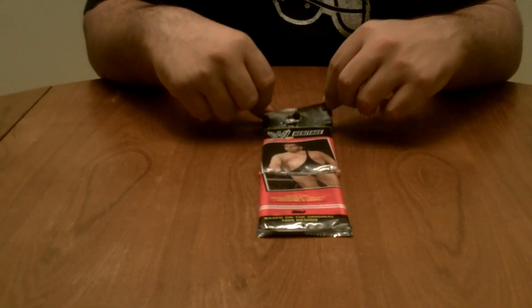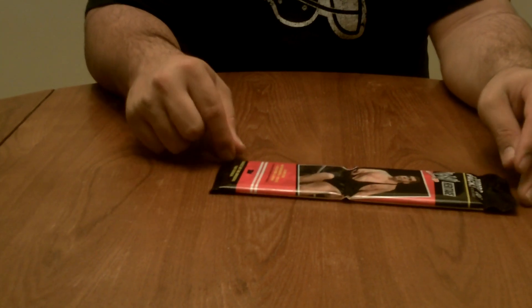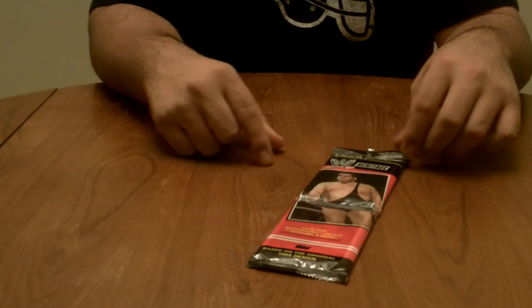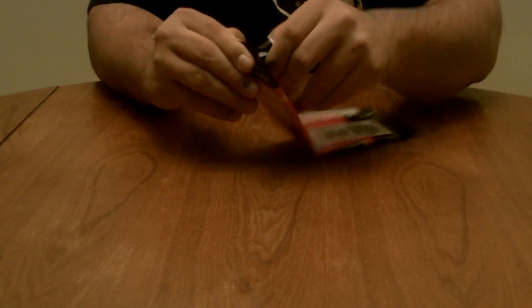Hey guys, it's Tuck from www.packsearchers.com with a hot pack break video. We have a relic pack of 2000 — I guess these are 12 or maybe 13 — WWE Heritage. Please just hit the shelves today, so let's see what we got.